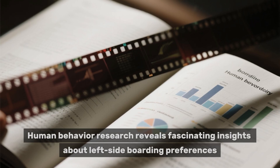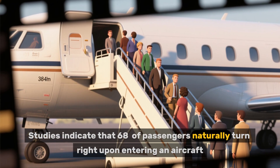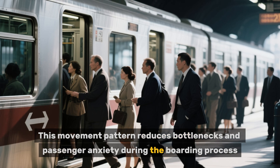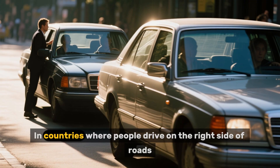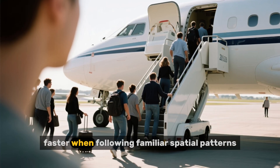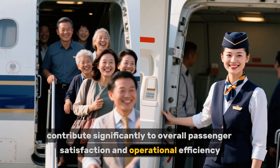Human behavior research reveals fascinating insights about left-side boarding preferences. Studies indicate that 68% of passengers naturally turn right upon entering an aircraft, making left-side entry ergonomically logical. This movement pattern reduces bottlenecks and passenger anxiety during the boarding process. Additionally, cultural factors influence boarding comfort. In countries where people drive on the right side of roads, left-side aircraft boarding feels more intuitive. Airlines have documented that passengers board 15% faster when following familiar spatial patterns. These psychological advantages, while subtle, contribute significantly to overall passenger satisfaction and operational efficiency.